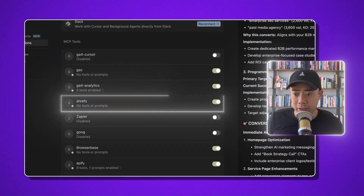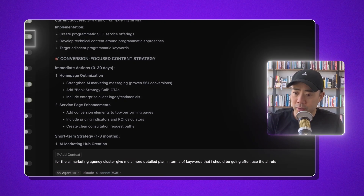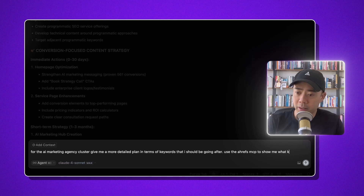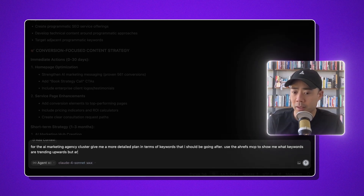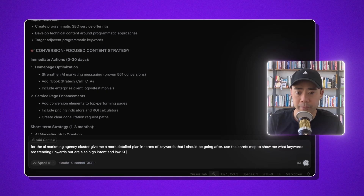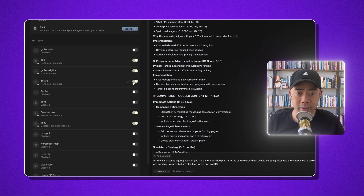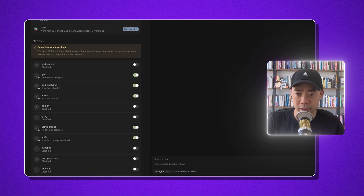Ahrefs is turned on but the tools weren't showing as active, so I toggled it back on. Now I'm querying: 'Use the Ahrefs MCP to show me what keywords are trending upwards that are also high intent and low keyword difficulty.' I had to turn it off and back on again, and now it's enabled and working. You can see how much easier it is to call on these things — I can call HubSpot, Google Search Console, Google Analytics, and now Ahrefs all from one place.